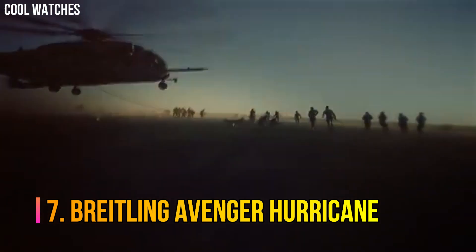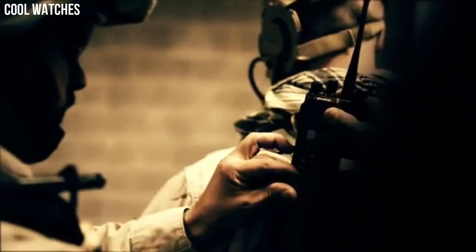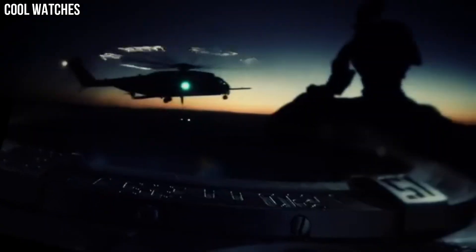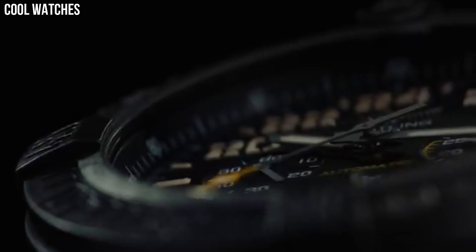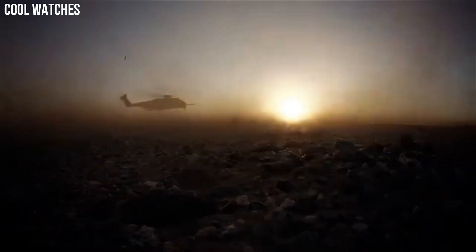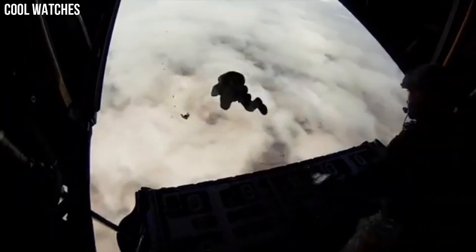Number 7: Breitling Avenger Hurricane. A standout 50 mm diameter, ultra-rugged, ultra-light case. In bright light, the technical and powerful black or yellow dial is distinguished by its aviation-inspired white stencil type. The exclusive strap offers a blend of comfort and sturdiness, with a rubber inner lining and an exterior made of high-resistance military textile fiber. Case diameter 50 mm. Band material: Fabric/Rubber. Band width 24 mm.